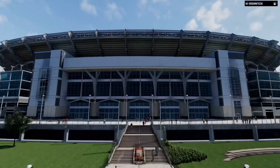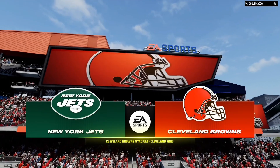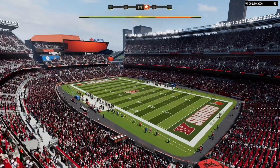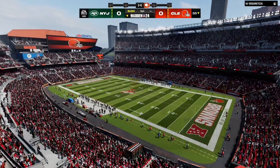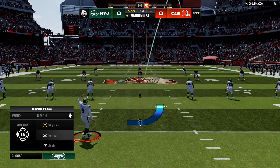EA Sports coverage of the National Football League brings us to Cleveland Browns Stadium on the shores of Lake Erie. Today we've got a fun AFC matchup on tap, as it'll be the New York Jets taking on the Cleveland Browns.